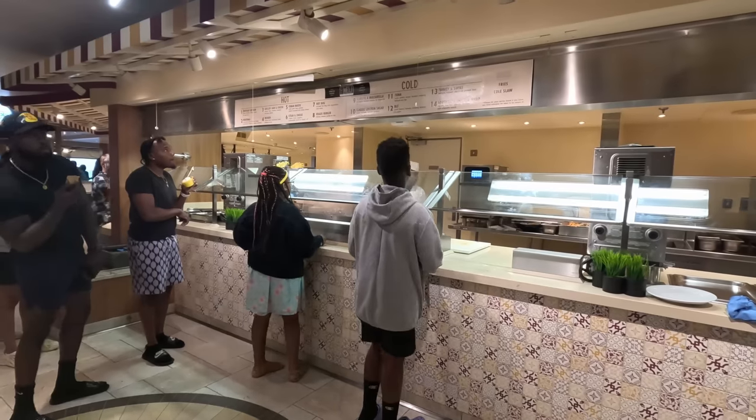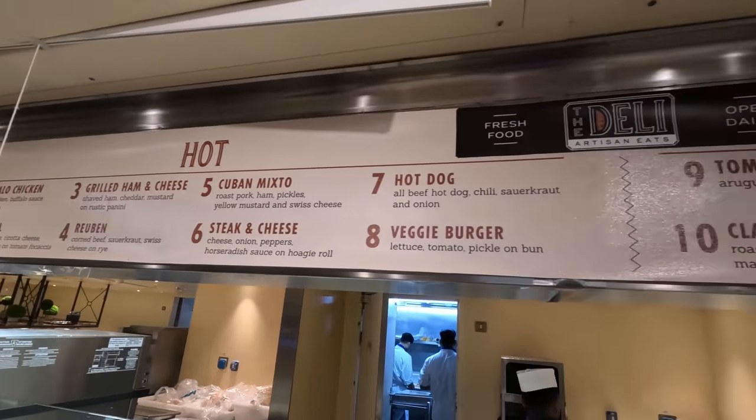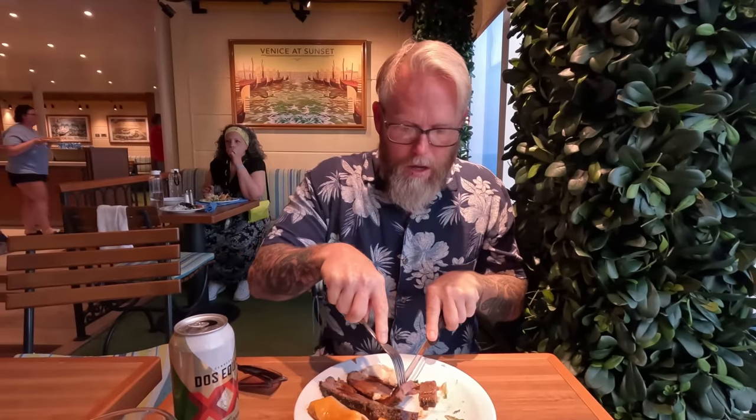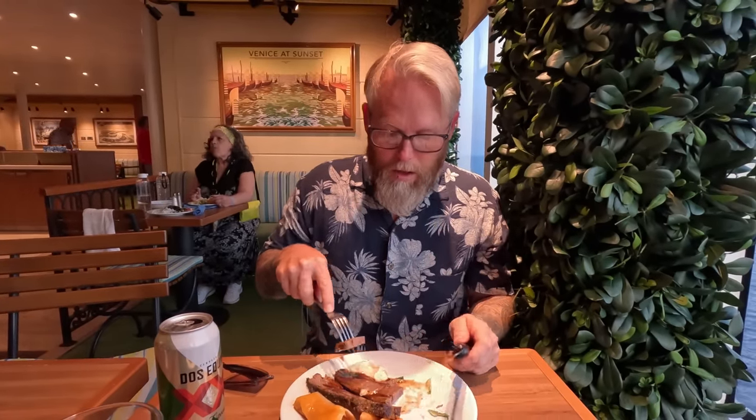The Carnival Deli is in the buffet area, open from 11 a.m. to 11 p.m., serving hot and cold sandwiches. I got a couple to try. The steak and cheese is basically like a Philly cheesesteak — it has good flavor but the meat-to-bread ratio is off, too much bread. The roast beef has horseradish sauce and gravy — it's not prime rib but it's tender and tastes fine.